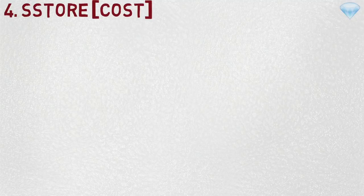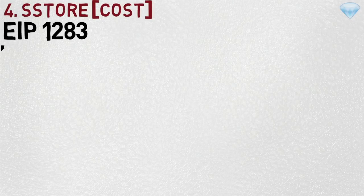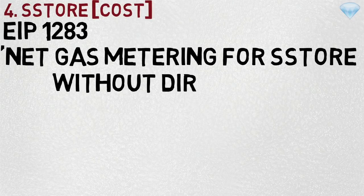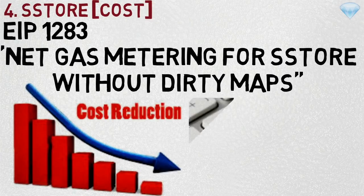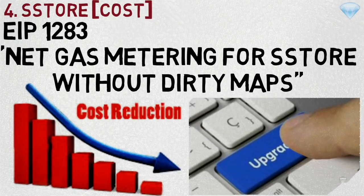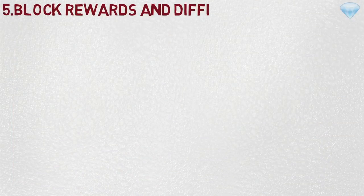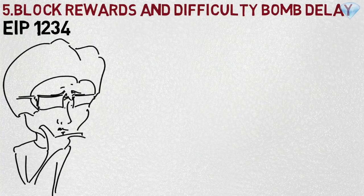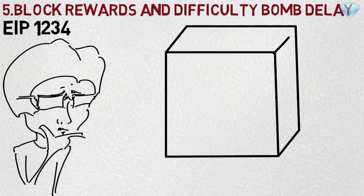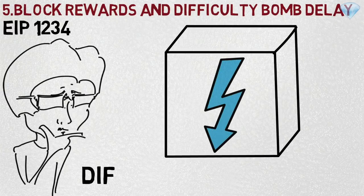Number four: SSTORE, EIP 1283, which focuses on cost. The full name is 'Net Gas Metering for SSTORE without Dirty Maps'. This proposal reduces the gas cost for SSTORE operations, enabling multiple upgrades to occur within a transaction more cheaply. Number five: Block Reward and Difficulty Bump Delay, EIP 1234, is one of the most highly discussed Constantinople upgrades. It is comprised of two components: block reward reduction and difficulty bump delay.